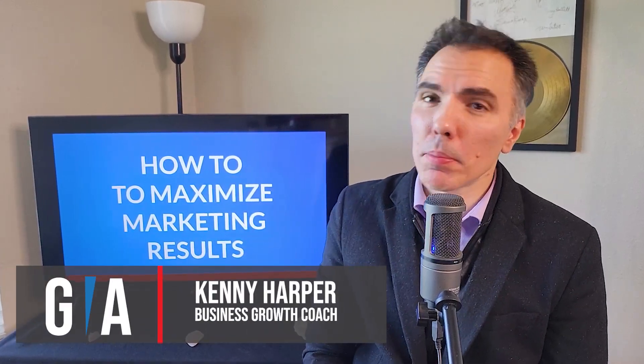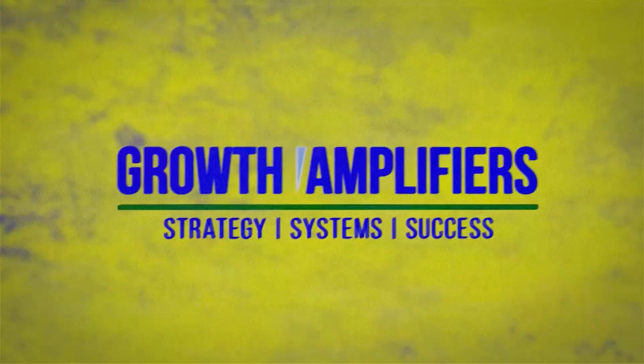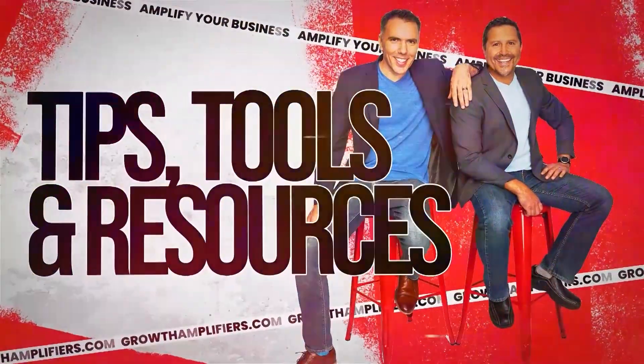Hey there, Kenny Harper here, and in this video I'm talking about how to maximize marketing and sales results. Welcome to Growth Amplifiers, where we showcase the best tips, resources, and tools to amplify and scale your business.